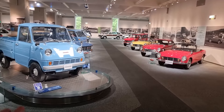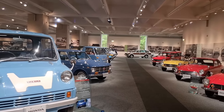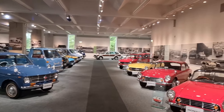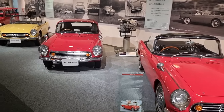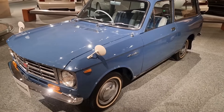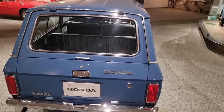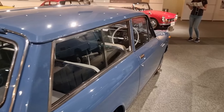In here we've got some Honda Actys, or actually T360s. I think that's an Acty there, the second one in. And then some more S500s and 600s and stuff. There's one I don't actually know what it is — it says LM700 on the back. I don't know if that's the model or what, but I've never seen one of them in my life.